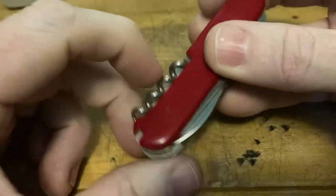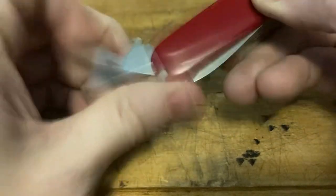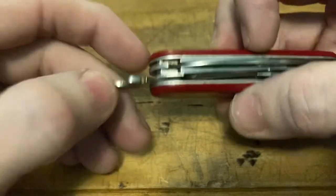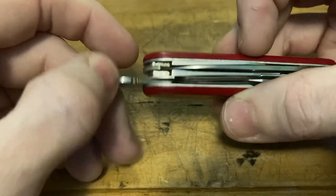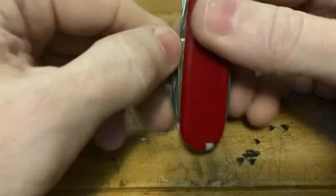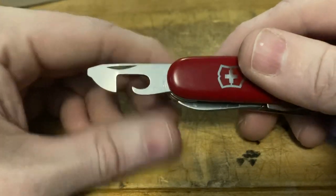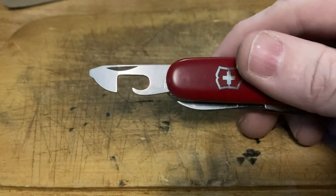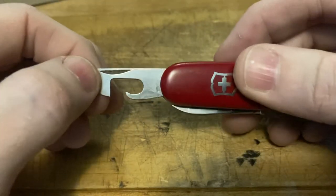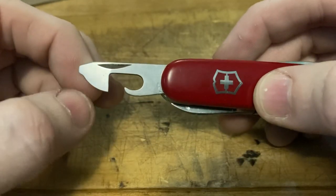Next up, we've got that cap lifter with the screwdriver with the stripping notch. No longer does it have the sharpened edge for stripping cables. No half-stop on that guy. Listen to that snap — love the snap. This I had to clean up extensively. This thing was really gunked up. I had to soak it in some hot water, then used some WD-40, did some polishing on all the tools and the handles, and I think she came out beautifully.